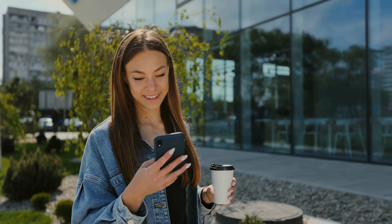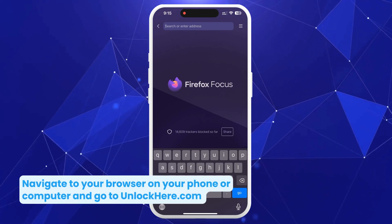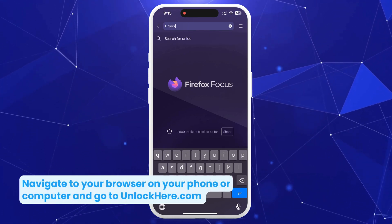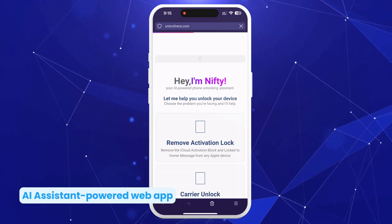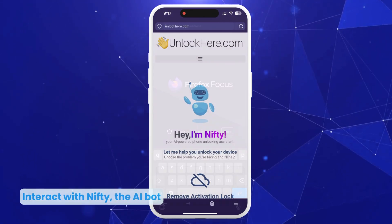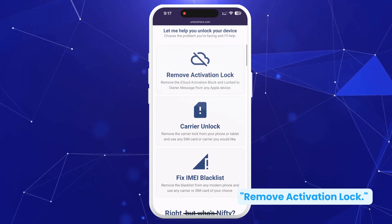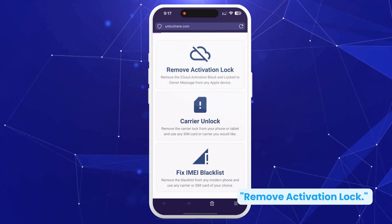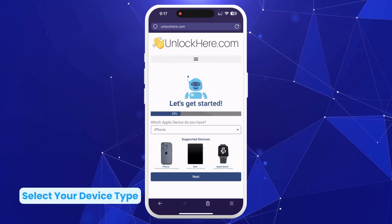First, navigate to your browser on your phone or computer and head over to unlockhere.com. This AI assistant-powered web app is designed to make unlocking any mobile phone restriction quick and stress-free. Start by letting Nifty, the AI bot, know you need an iCloud unlock by clicking on 'Remove Activation Lock' — just a couple of clicks and you're on your way.